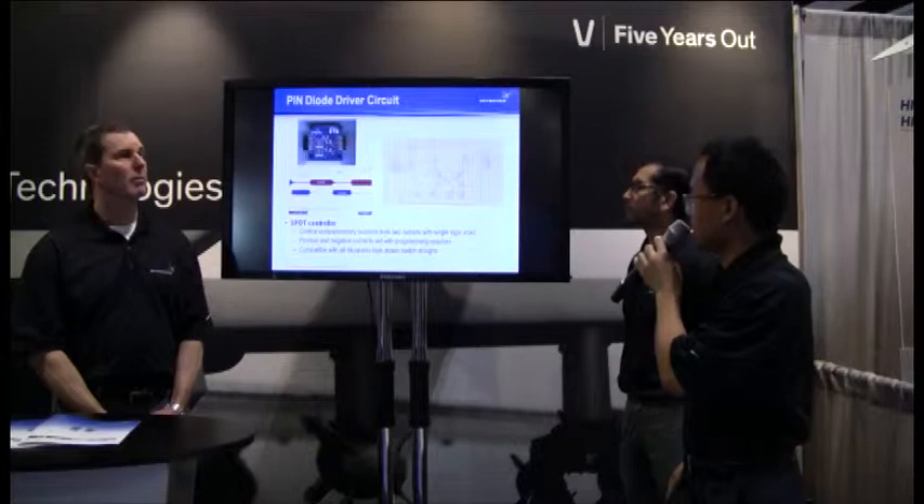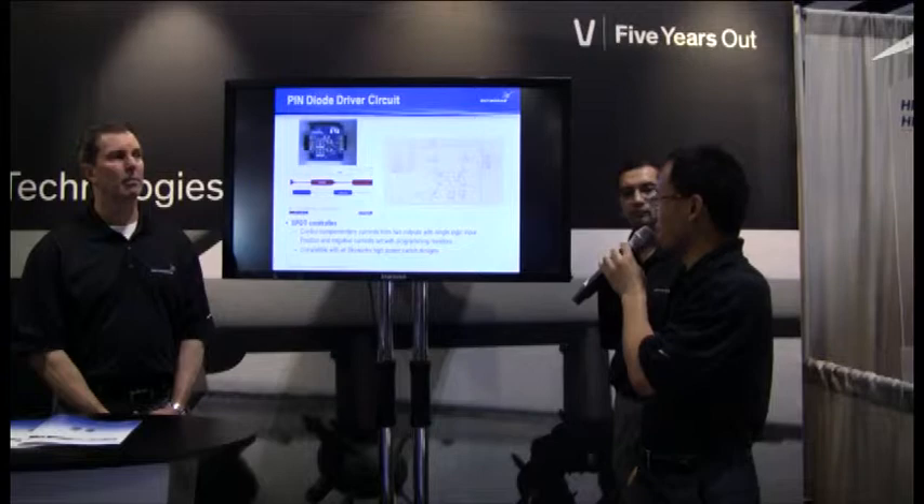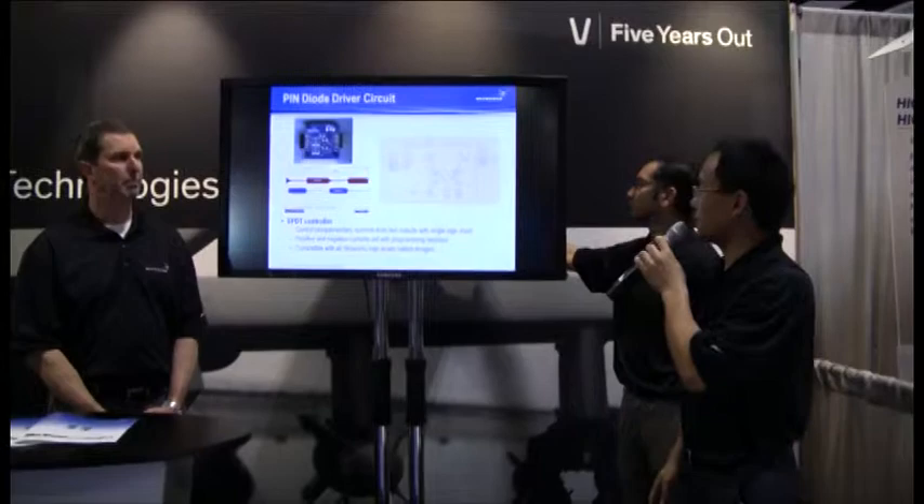This shows the block diagram of the driver circuit. The customer uses this to drive the single port double throw switch in a TDD application. We have the driver circuit reference schematic available for customers.